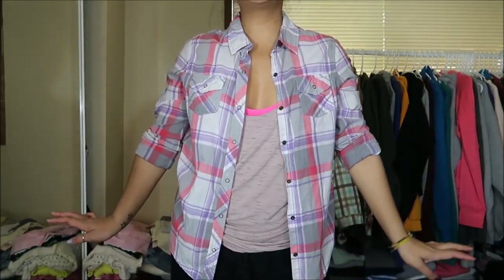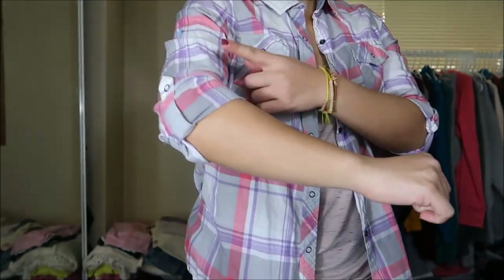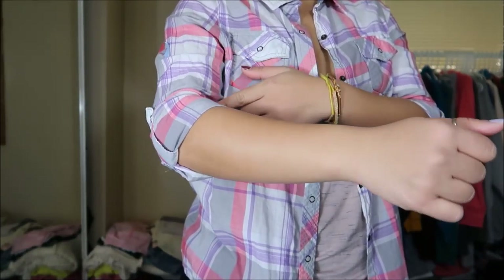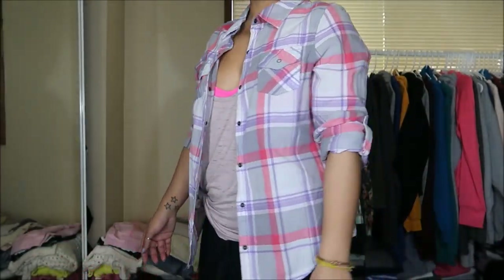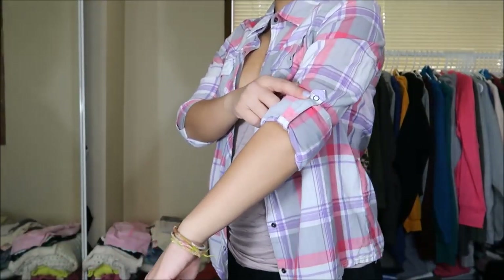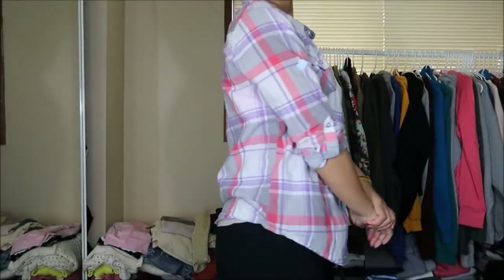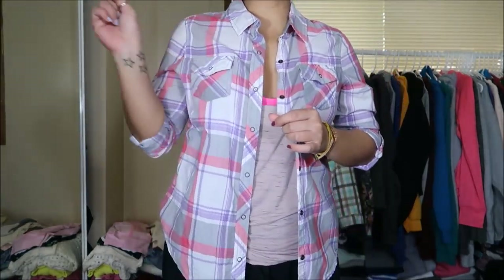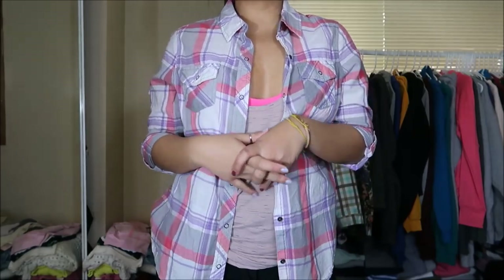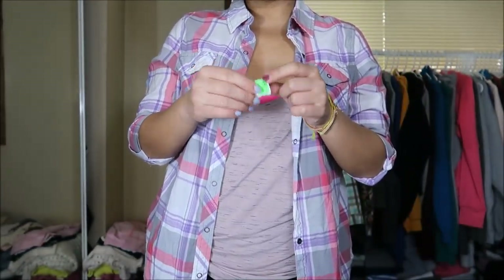Okay this plaid shirt is by Arizona in a size medium. It's a light purple, light gray, white, and light red plaid pattern and I did fold the sleeves up. It has a little buckle to hold my sleeve up and you guys know I live for plaid shirts. I like wearing them like this and also love wearing them around my waist. This was originally $3.99 but it was a green tag so I got it for a dollar.